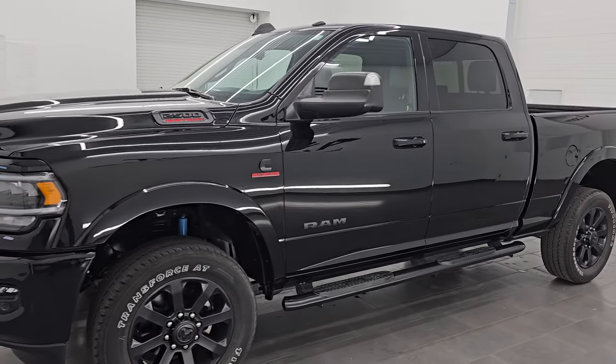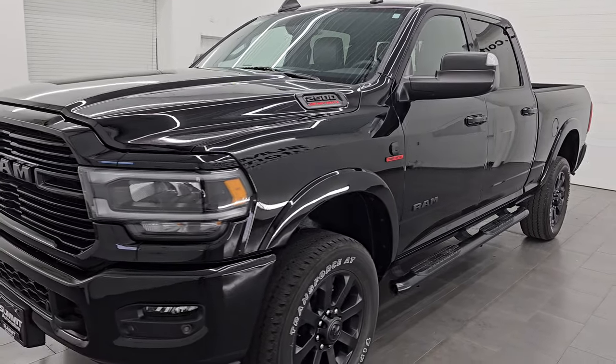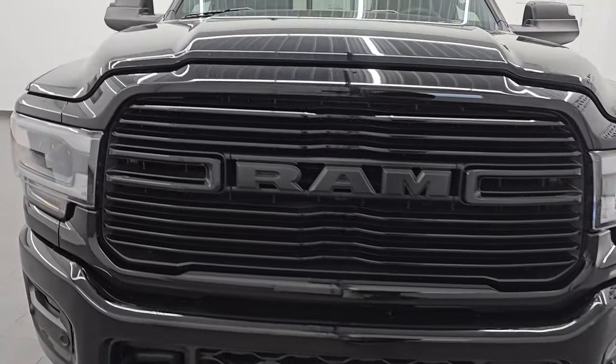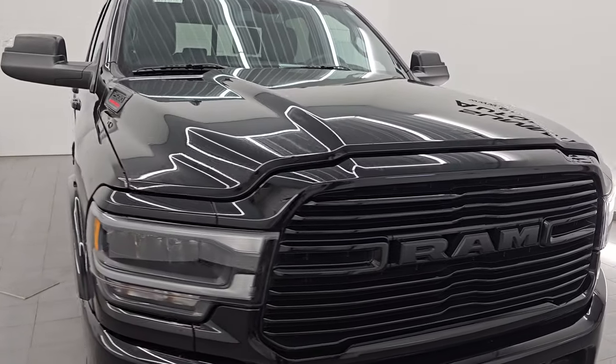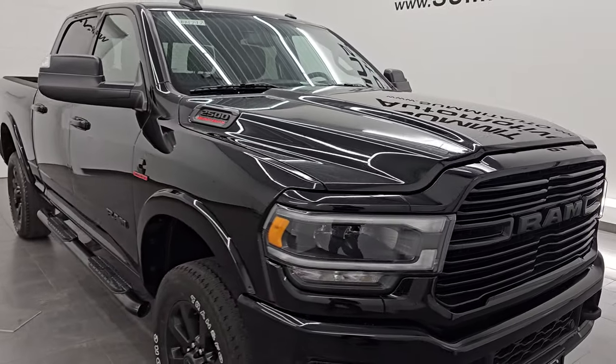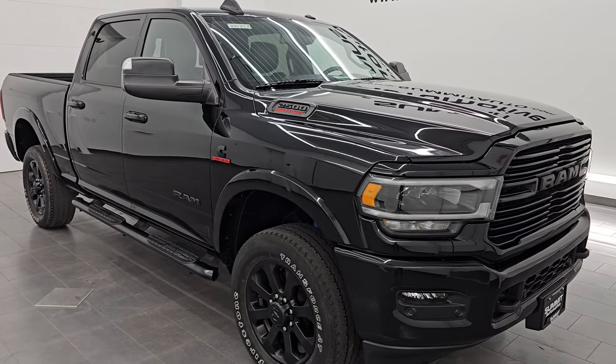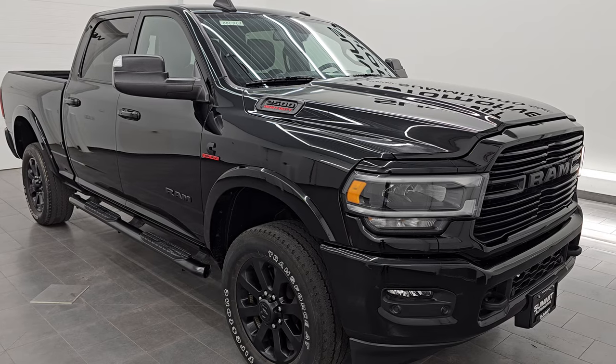This 2022 Ram 2500 has a 6.7-liter Cummins diesel engine, paired up with a 6-speed 68RFE automatic transmission. This truck has been fully safetied and inspected by our service shop. It has a fresh oil and filter change, all the fluids have been checked and topped off, and this truck is 100% ready to go.